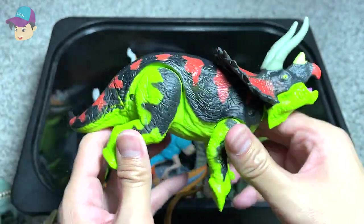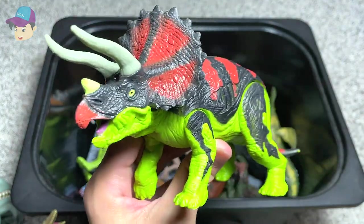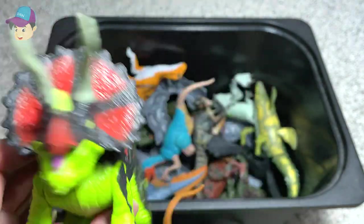Triceratops! You guys should be extremely familiar with this species — it is very well known, which is known as the Three-Horn Face.